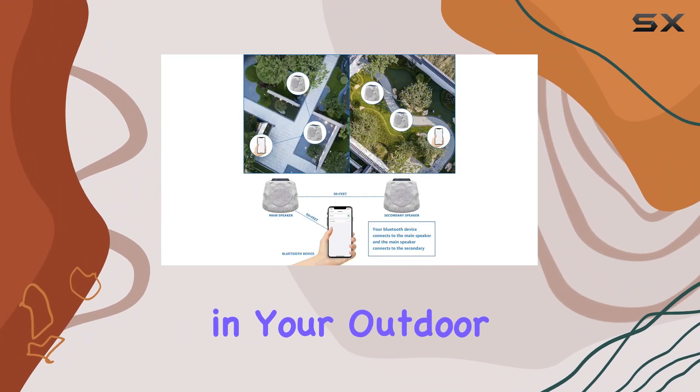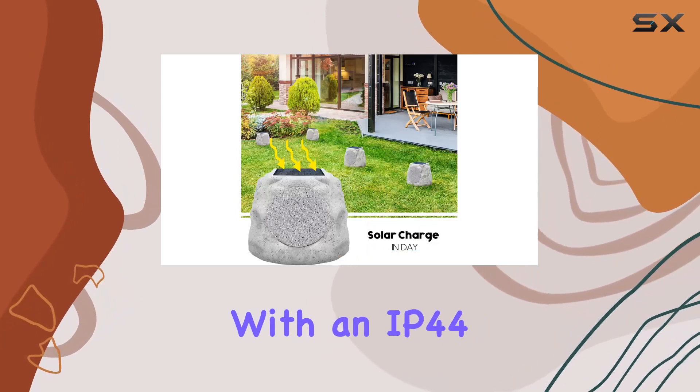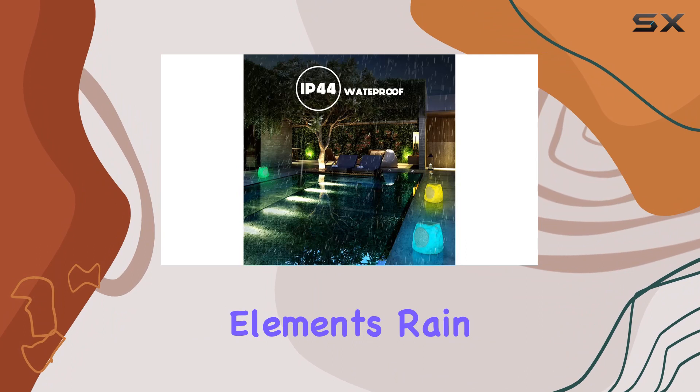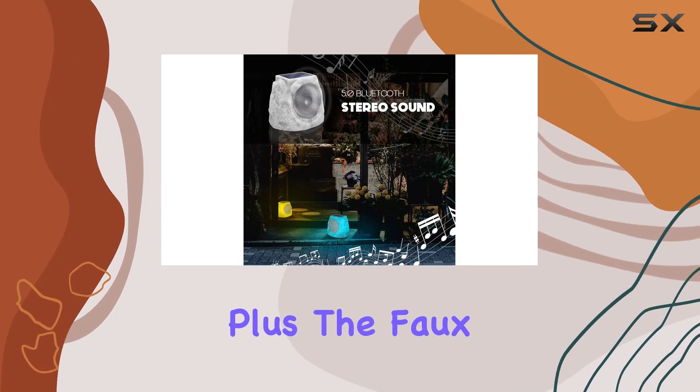It's like a mini light show right in your outdoor space. Now let's talk durability — with an IP44 waterproof rating, these speakers are built to withstand the elements: rain, snow, or harsh sunlight. They'll keep playing.